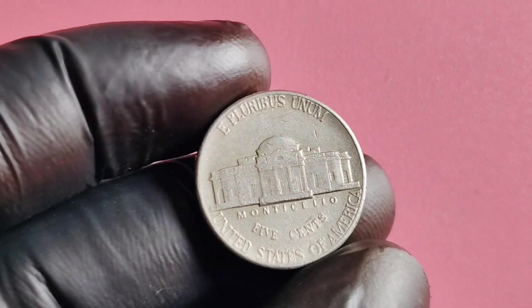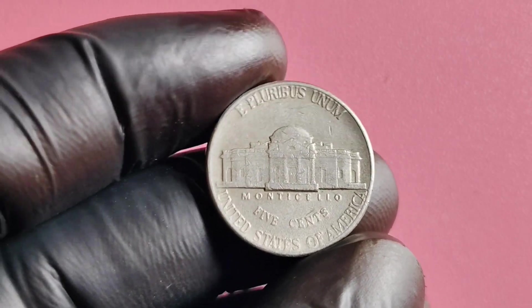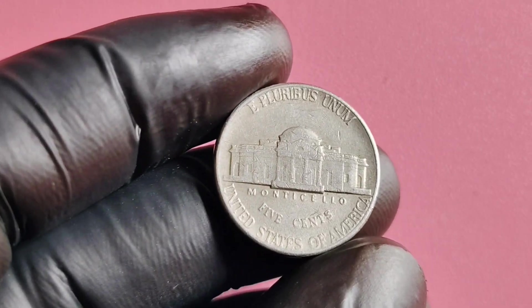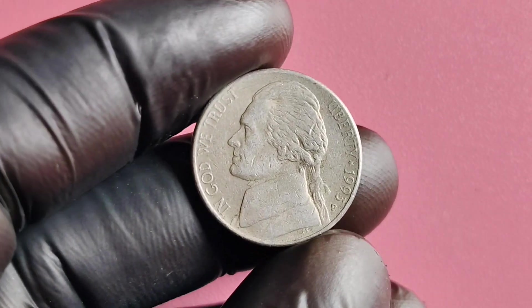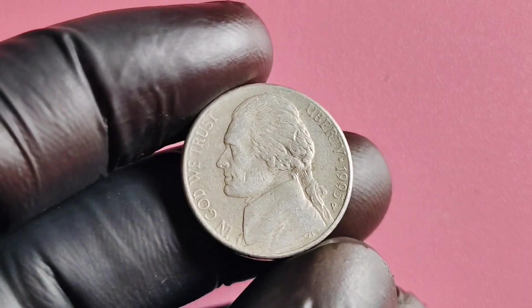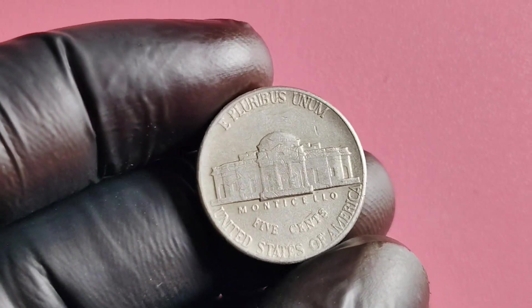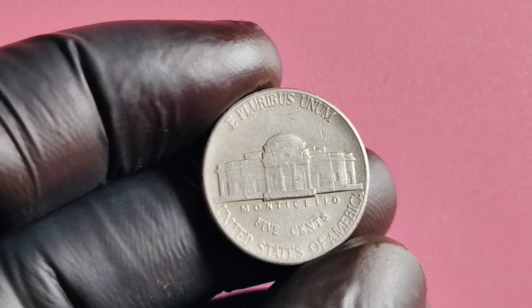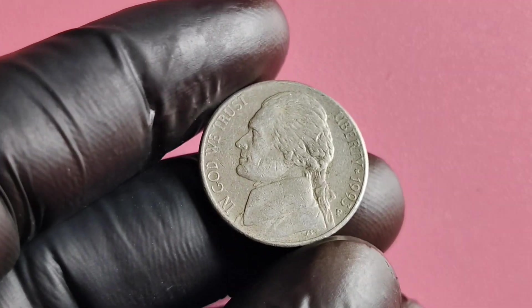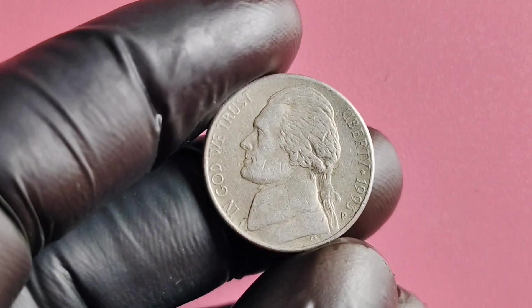In addition to its historical and aesthetic value, the 1993 P Mintmark Jefferson nickel is also considered a sound investment. With the rising interest in rare coins and the allure of the numismatic world, owning one of these valuable nickels can not only bring joy and pride but also potentially significant financial returns in the future. From its rare mintmark to its record-breaking prices at auction, this coin is a true treasure for collectors and enthusiasts alike.